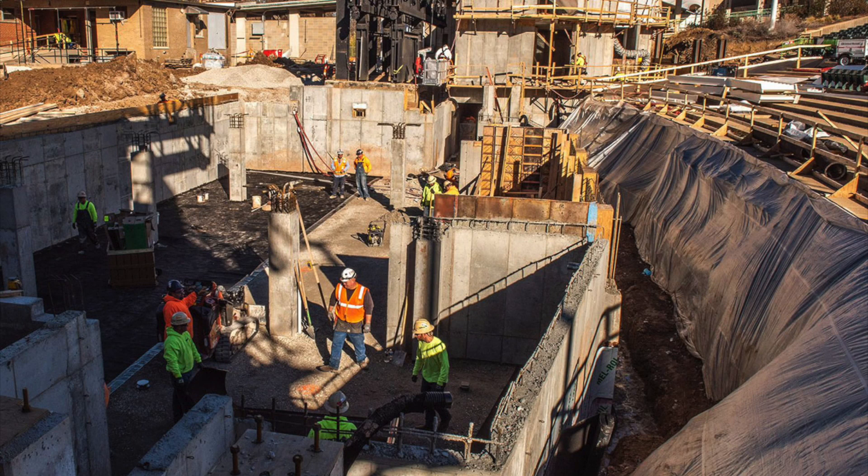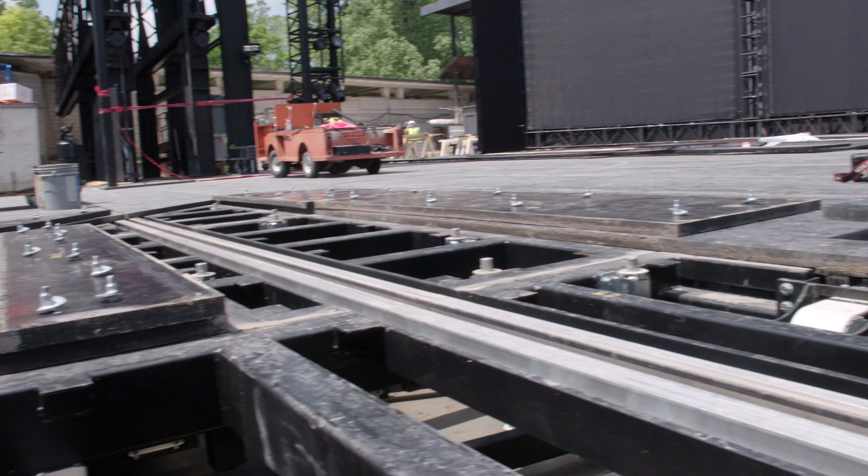Also moving under the stage is the orchestra. Where the audience would typically see them in front of the stage, they are now tucked underneath the stage — still visible, but under cover. They're protected from the elements.